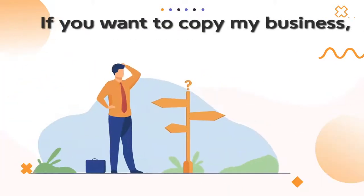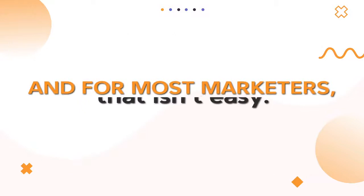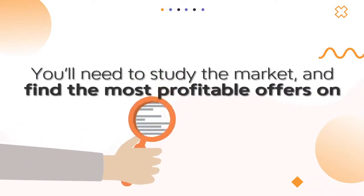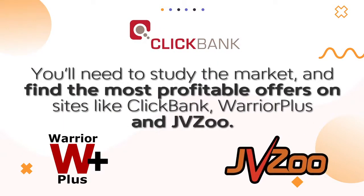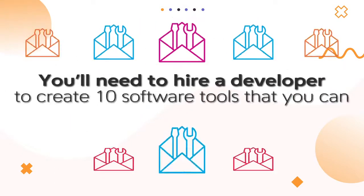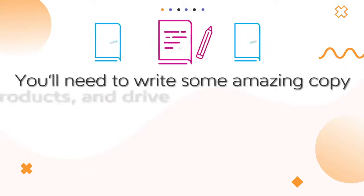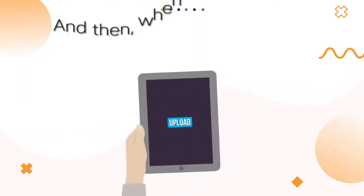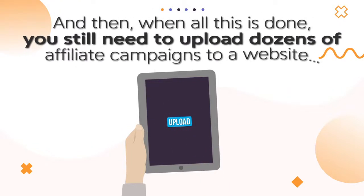But here's the bad news. If you want to copy my business, you'll need to start from scratch. And for most marketers, that isn't easy. You'll need to study the market and find the most profitable offers on sites like ClickBank, Warrior Plus, and JVZoo. You'll need to hire a developer to create 10 software tools that you can give away as bonuses. You'll need to write some amazing copy to sell these products. And then you still need to upload dozens of affiliate campaigns to a website.